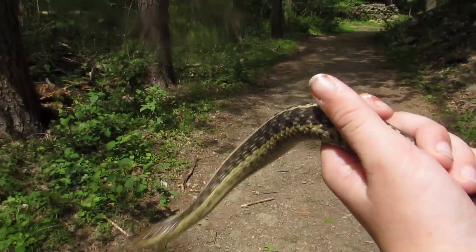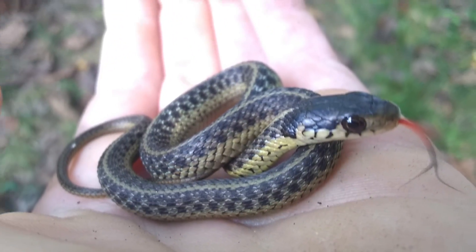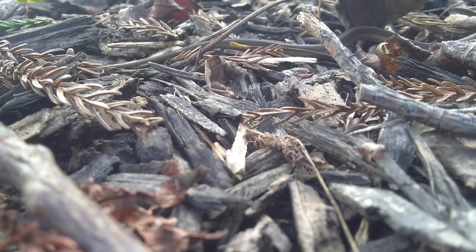There are occasional garters that will fight back until you let them go. Rather than laying eggs, garter snakes give birth to live young, and they are ready to fend for themselves as soon as they are born.